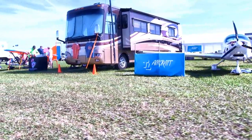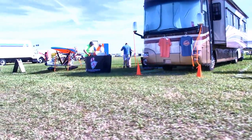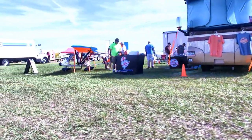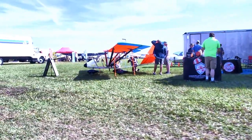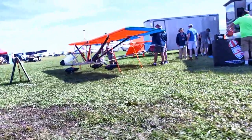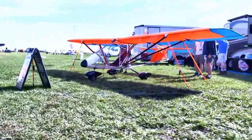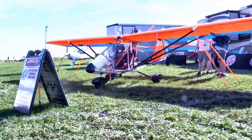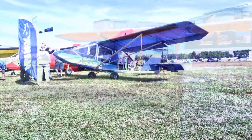Next up, another company that's really having a good run: it's the Arrow Light 103, in bright colors. They are at capacity — producing all they can produce — and have orders pending. This very well-priced aircraft is having quite a run of good sales activity. The company is based at the DeLand, Florida airport.